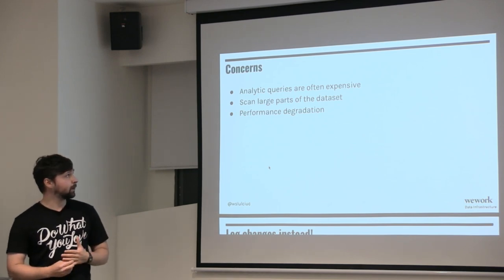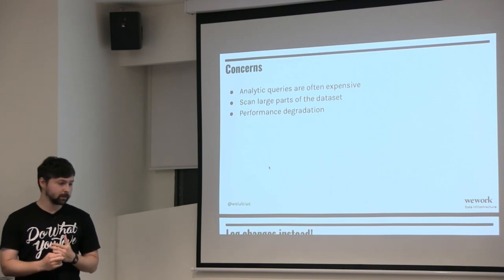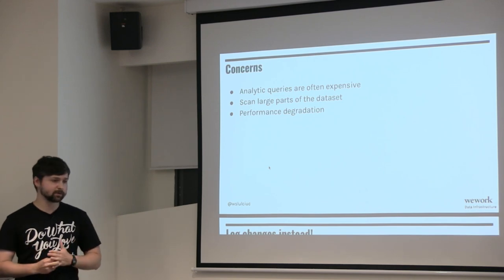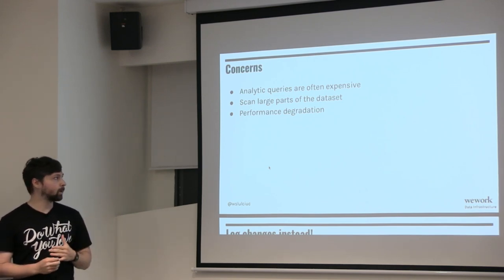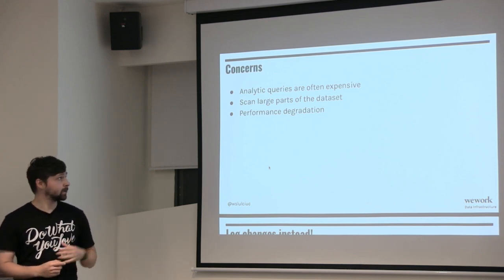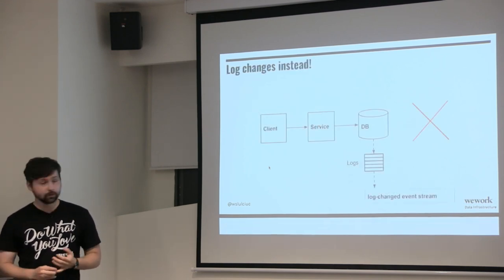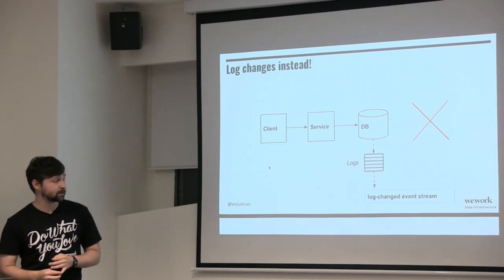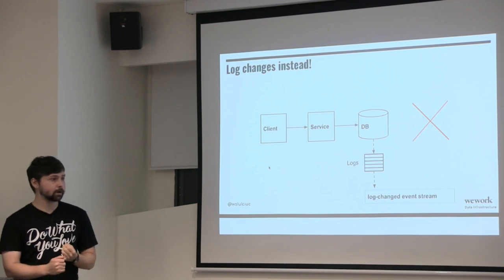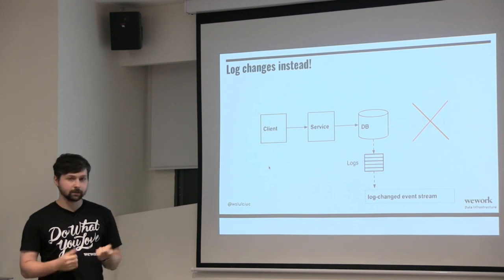The concern is that analytic queries are often expensive. If you're doing analytic reports you want all these dimensions — you do large scans on the data set, more complex queries with a lot more joins, and that's where you see performance degradation. What you can do instead is not have ETL jobs hit the database directly — capture the logs from the database, what records are being inserted or updated, and capture all those changes in an event stream.